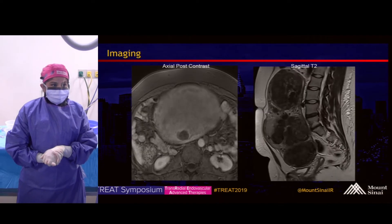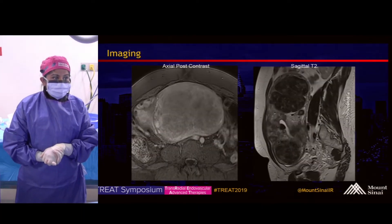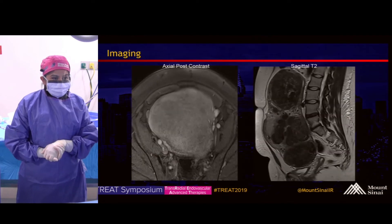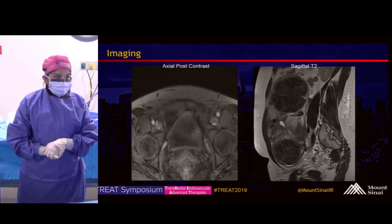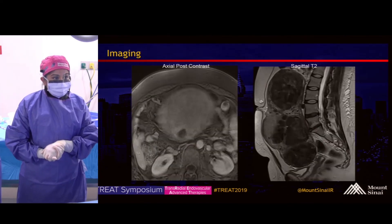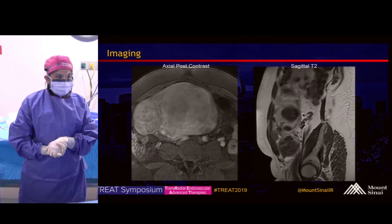These are selected sequences of her recent MRI. On the left is an axial post-contrast sequence, and on the right is a sagittal T2, both showing bulky fibroids with a very large uterus. Her fibroids are hypervascular, which is favorable for this procedure.